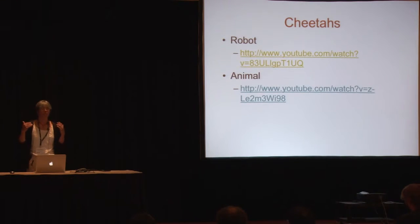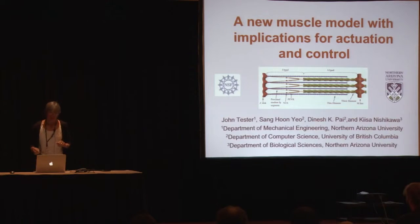The open question is what can we do going forward to make the robots more like the animals. The topic of our talk today is to ask how we can improve muscle models to move toward that goal.